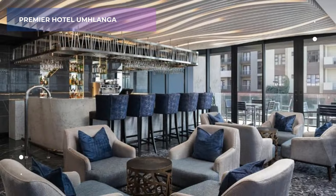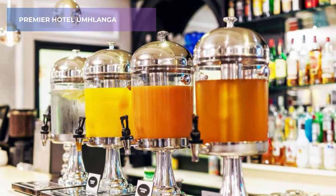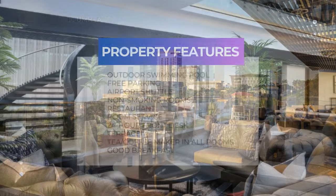guests appreciate the hotel's comfortable accommodations, friendly staff, and convenient amenities like free parking. Whether you're on a business trip or a leisure vacation, Premier Hotel Umlanga provides a comfortable and stylish space for exploring Durban.